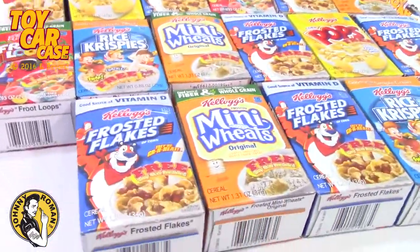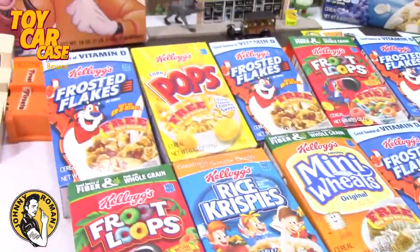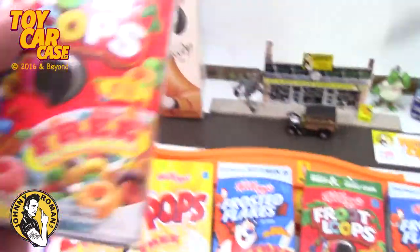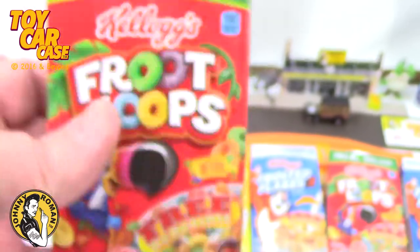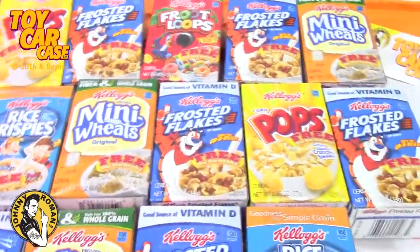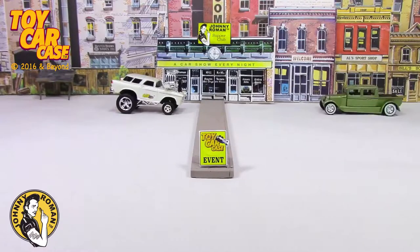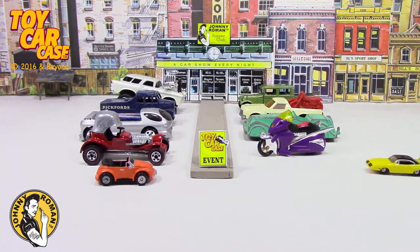Look what I found at the garage sales this weekend - all these boxes! I made fictional little setups with a free toy car inside. Each one of these is filled with some sort of cars. It's a toy car case event at Johnny Roman's Supper Club - it is 316 on Old Johnny Clark. Let's see what pulled into our parking lot.